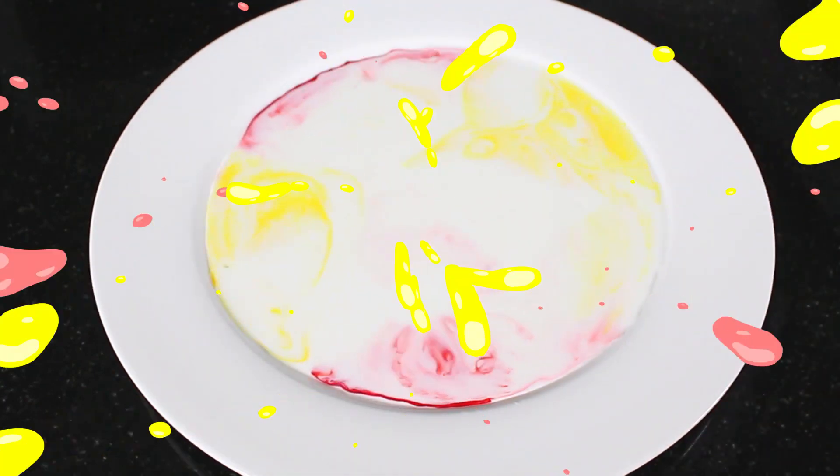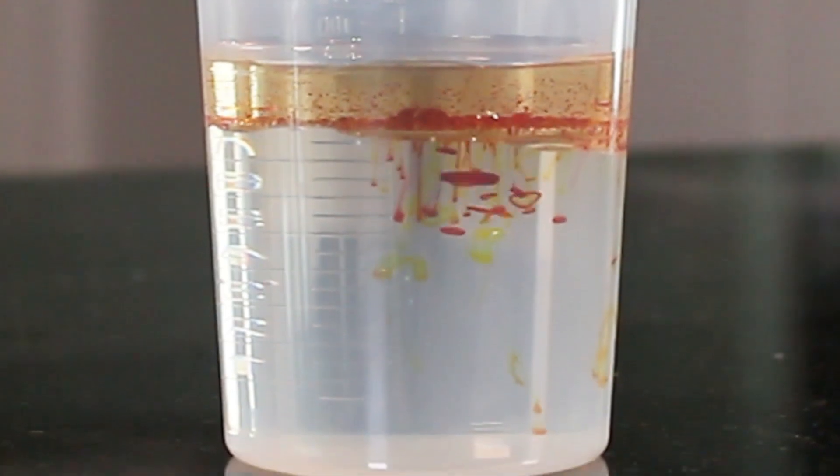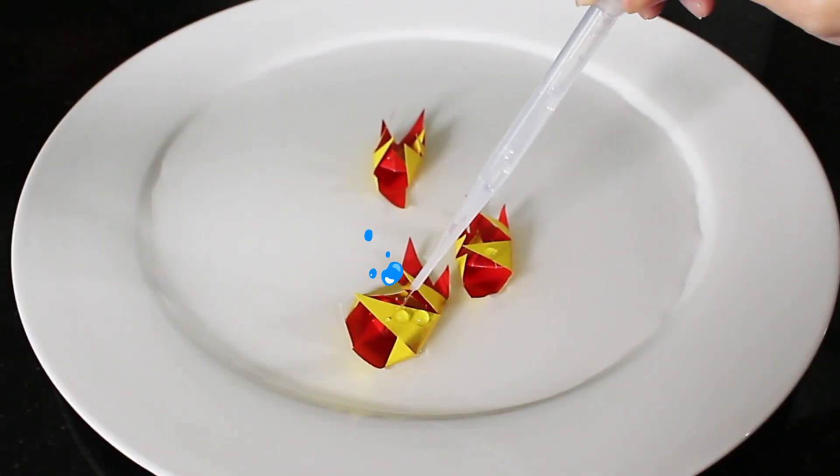Make crazy clouds of flour and a colour storm in a saucer. Mix up some bubbling lava and fireworks in a beaker, and make your own slow-mo explosions.